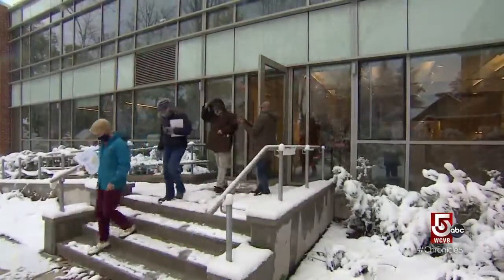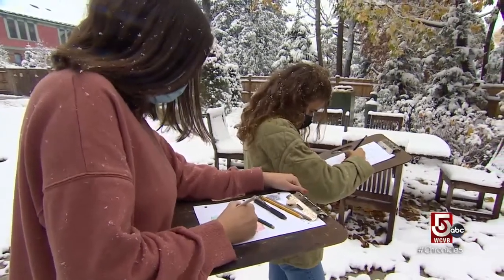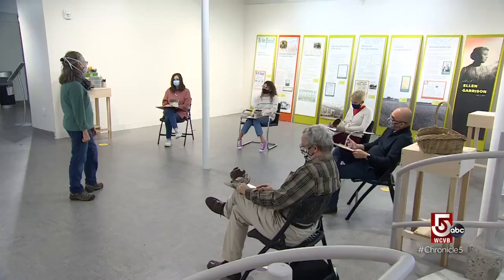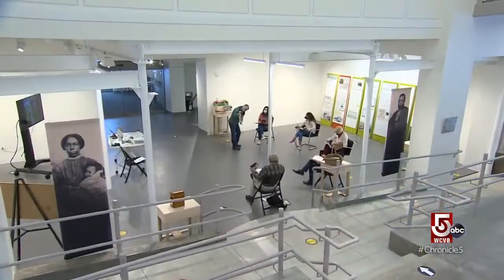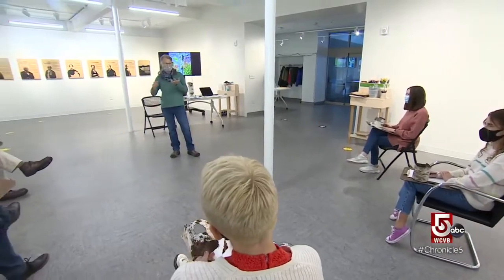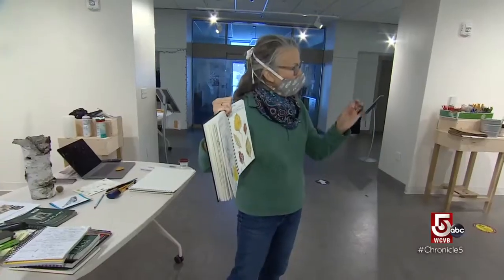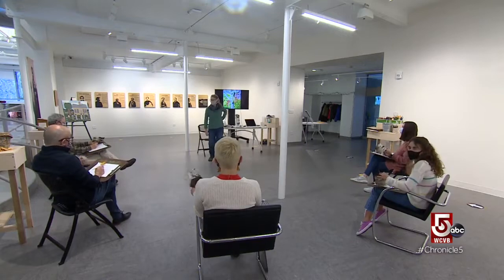Some studios are outdoors. A new class at the Umbrella Arts Center in Concord could inspire the next Ralph Waldo Emerson. 'It's been really a salvation in a way to have something to go out and focus on and to relax with.' Instructor Patty Braden is a longtime bird watcher and outdoors woman. 'The journaling aspect came in when I wanted to reinvigorate this thing that I have loved, which is birding.'